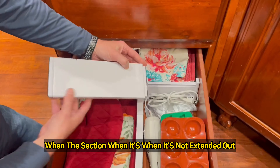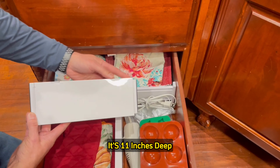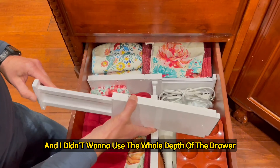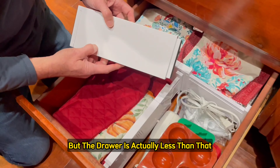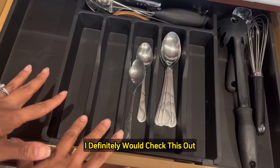When the divider section is not extended out, it's 11 inches deep, but if you extend it all the way out, it goes up to around 17 inches. I didn't want to use the whole depth of the drawer because these are only four inches deep — and the drawer is actually less than that. If you're looking for a really good utensil organizer, I'd definitely check this out.